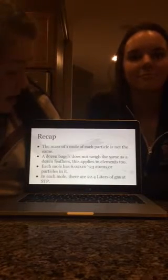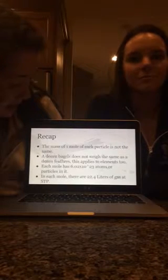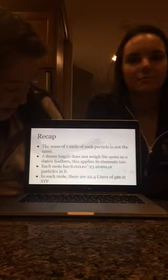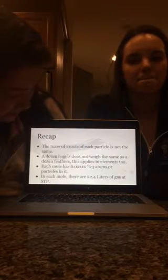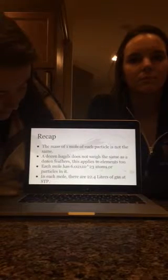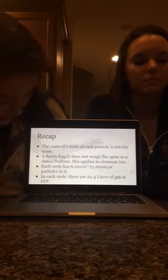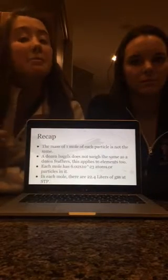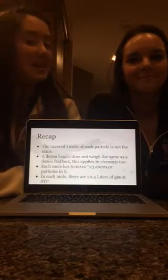For a quick recap: the mass of 1 mole of each particle is not the same. A dozen bagels does not weigh the same as a dozen feathers — this applies to elements as well. Each mole has 6.02 times 10 to the 23rd atoms or particles in it. In each mole there are 22.4 liters of gas at STP. A mole is simply not a little animal that digs up your backyard or a mark on your face — it is much more important to the world of science.